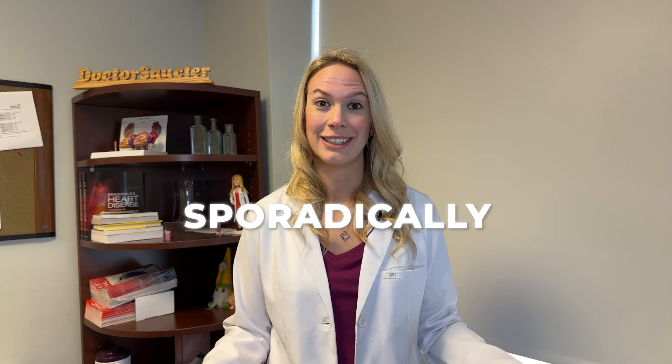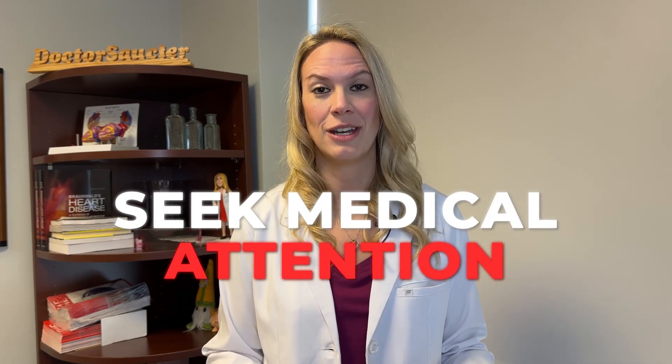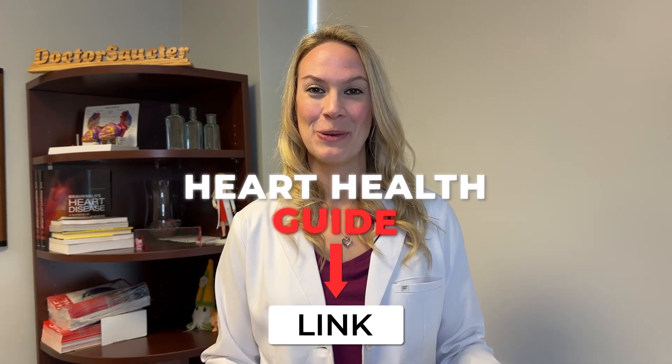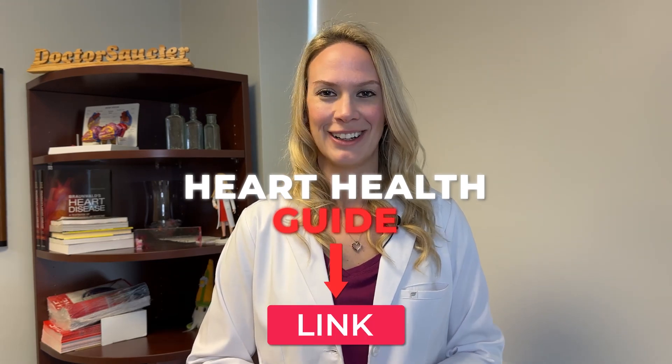Can I prevent pericarditis? Unfortunately, a lot of times pericarditis happens sporadically or spontaneously, and it's hard to really prevent it. The key is that if you're having symptoms, seek medical attention and make sure you're taking the medications prescribed to help that inflammation. People who have had pericarditis once sometimes can get it again, so recognizing those signs and symptoms is really important. If you want to learn more, click the link below to download our free heart health guide.